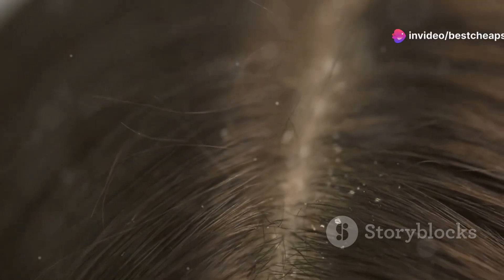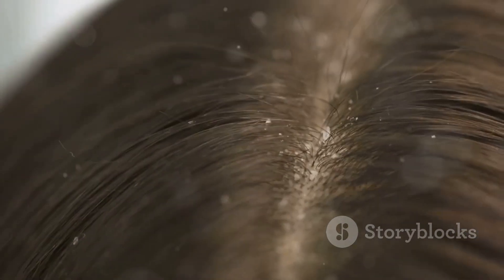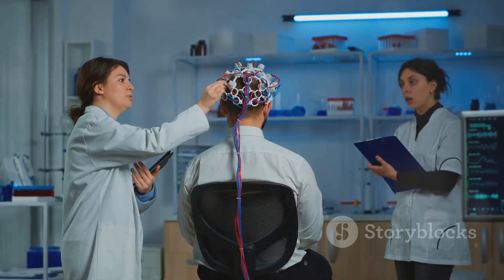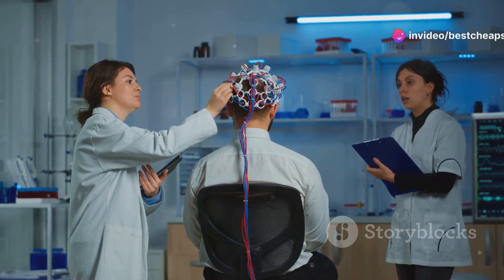No visible improvement in hair growth, no thickening, nada. The device is super bulky and awkward to use. You have to wear it for 10 to 20 minutes every day and it's not exactly comfortable. Plus, it's kinda noisy, which is a bit of a deal breaker if you're trying to relax or watch TV while using it.